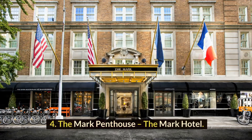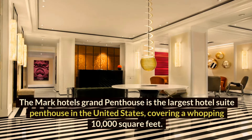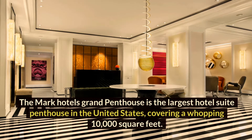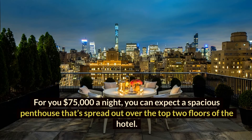Number 4: The Mark Penthouse, The Mark Hotel. The Mark Hotel's Grand Penthouse is the largest hotel suite penthouse in the United States, covering a whopping 10,000 square feet. For $75,000 a night, you can expect a spacious penthouse spread out over the top two floors of the hotel.